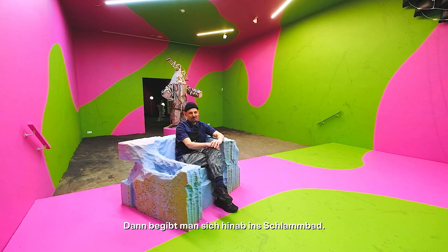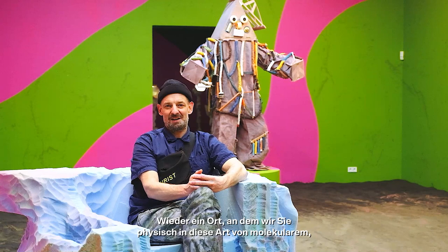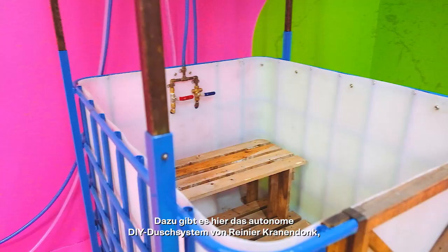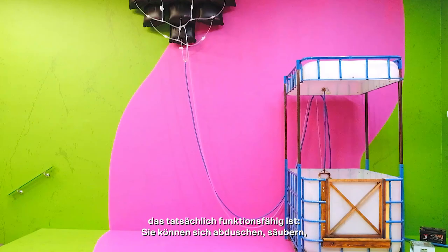You have behind me the sculpture from Lavinia Schultz and Walter Holtz from the 1920s, which is also a past attempt at a kind of human transformation. And then you descend into the mud bath — the place where we want to physically put you into this kind of molecular beginning organic process of world building and creation. And afterwards, we have the DIY autonomous shower system from Rainer Karendock that actually works, and you can shower yourself off, get clean and dry, and go and jam again in the music room.